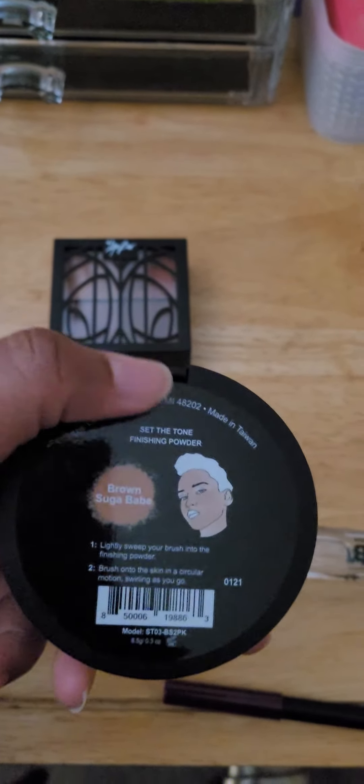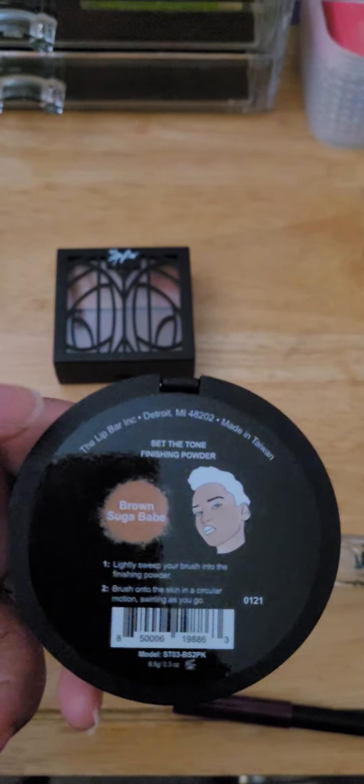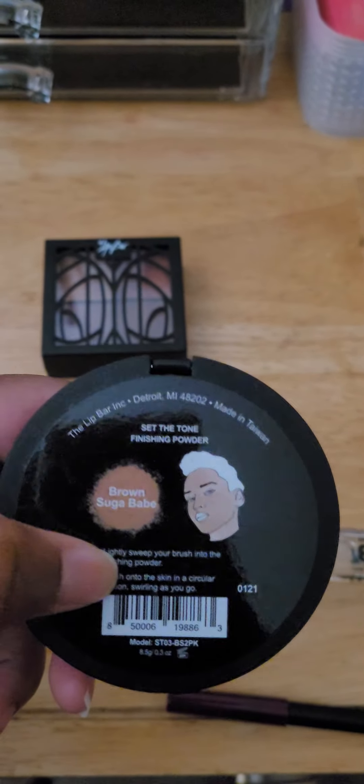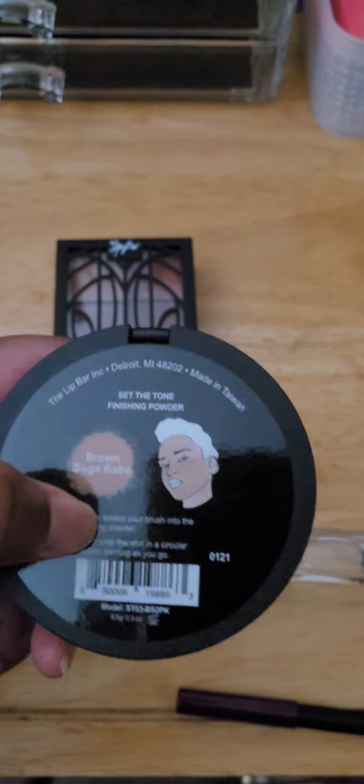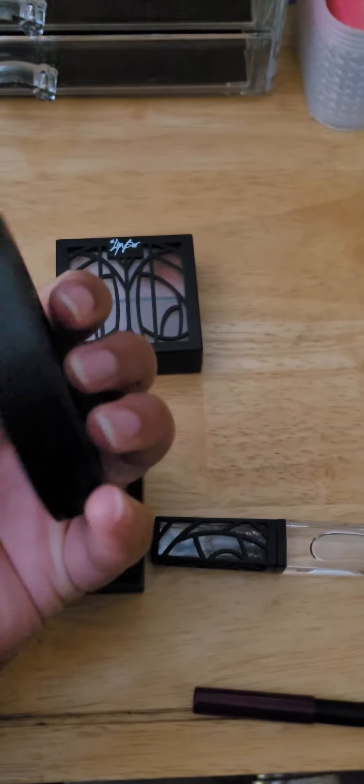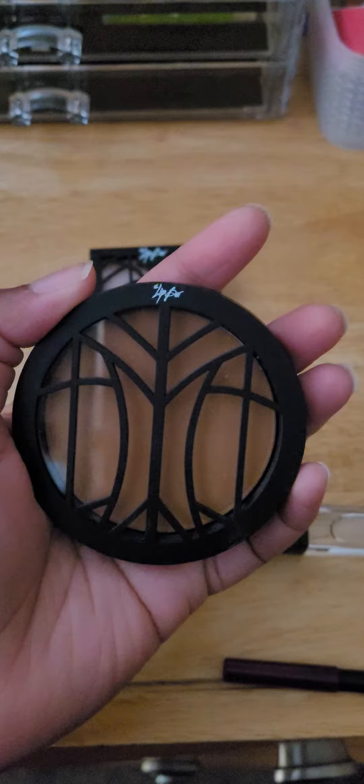Next is this finishing powder. They have the best finishing powder. I got mine in the Brown Sugar Babe. It sets the tone — it really makes my face matte. It really helps when you're wearing a mask and you want to keep your makeup on.